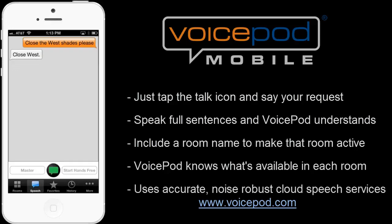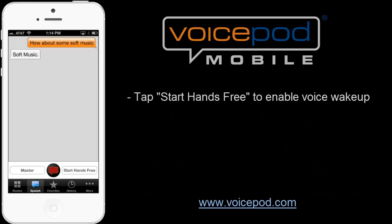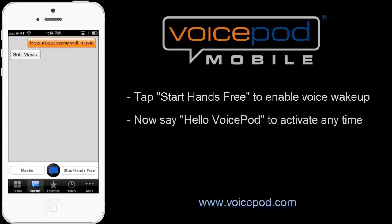How about some soft music? [Soft music.] I tapped 'Start Hands-Free' at the lower right to start hands-free wake-up mode. Hello, VoicePod. Turn the room off. [Room off.] Hello, VoicePod.